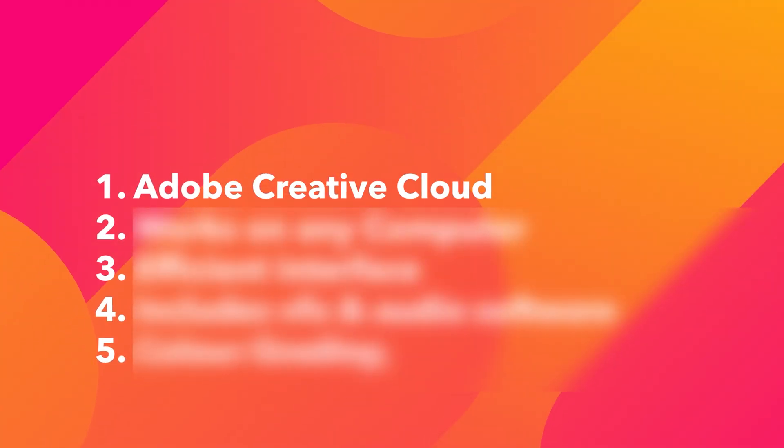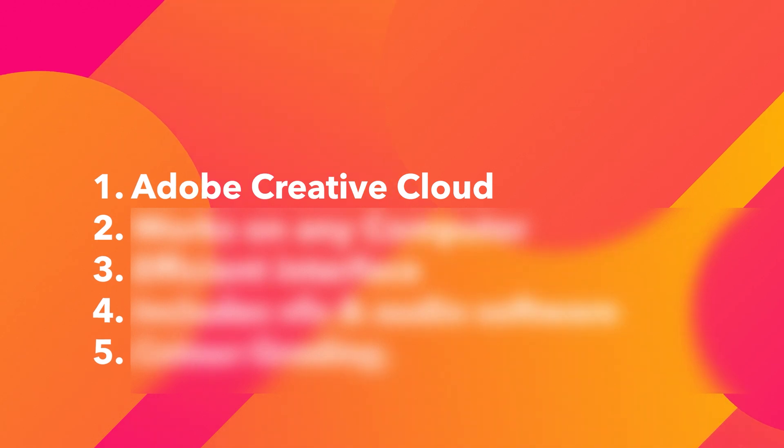Adobe Premiere is like that person who says awful things, is always mean to you, who doesn't want you to succeed — it's basically an abusive relationship where you can't leave because there's no way you could take the kids with you. Before I go into how much Adobe Premiere has hurt me on a personal level, let's talk about the good part. Adobe has created an ecosystem of software that works together, kind of similar to DaVinci Resolve.